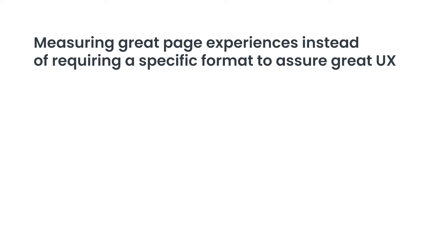With the page experience announcement, there has been a shift in the way that Google is now measuring the experience that users get when landing on a page, instead of requiring a specific format to assure great user experience. As of today, when teams are thinking about their web investment, they have one of three options. First, a custom setup that uses your framework of choice and allows the team to hyper-optimize every part of the site's performance.